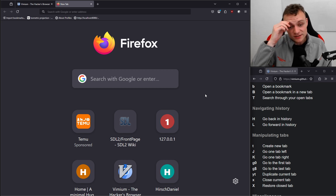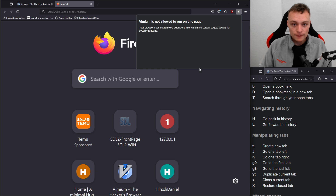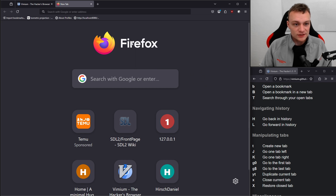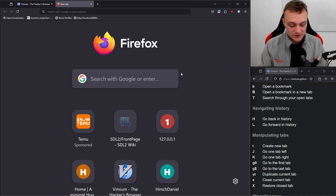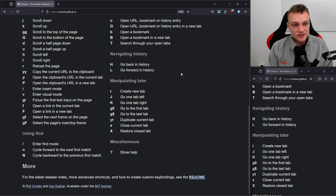This is one interesting detail: on some Firefox pages, Vimium is disabled for security reasons. Because this is the start page here, which is a Firefox native page, Vimium is disabled. So whenever you are dealing with Firefox native pages, Vimium is disabled.